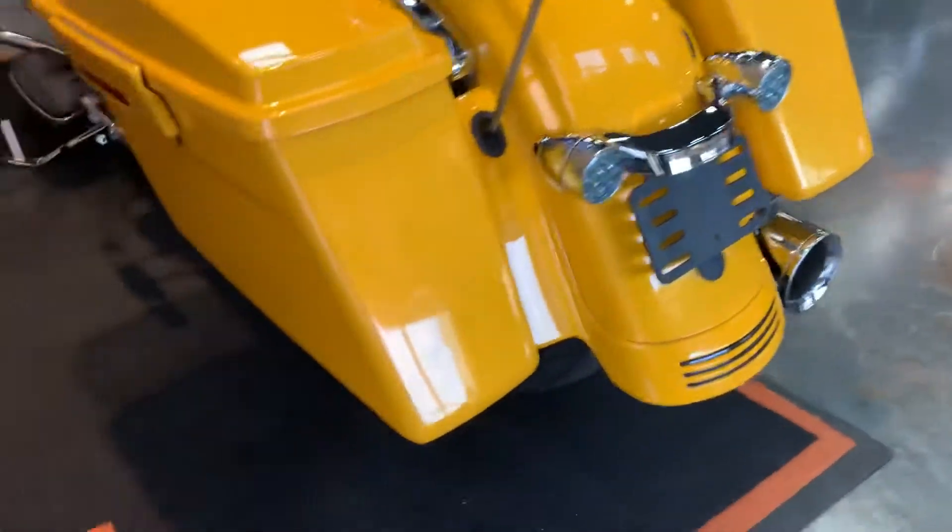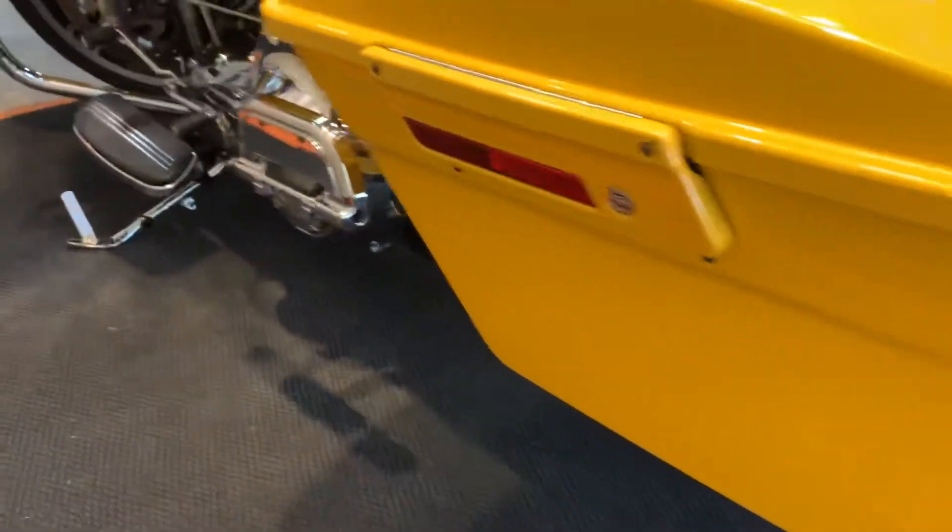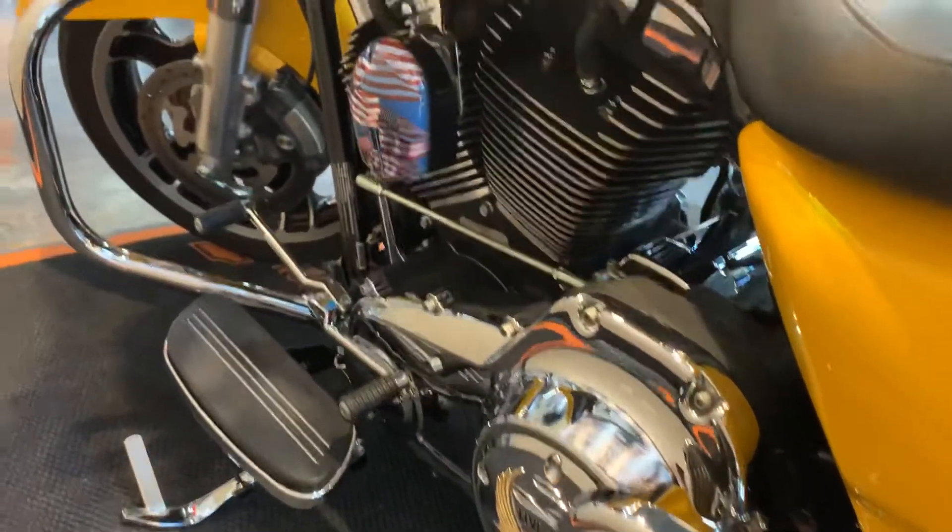Of course, it's got the complimentary LEDs in the rear. Like I said, the bike's in great condition.